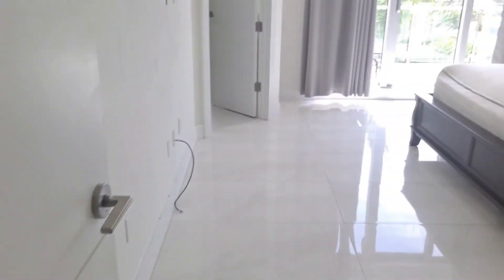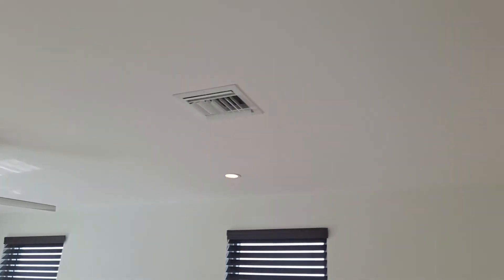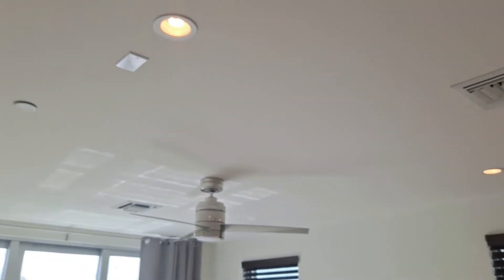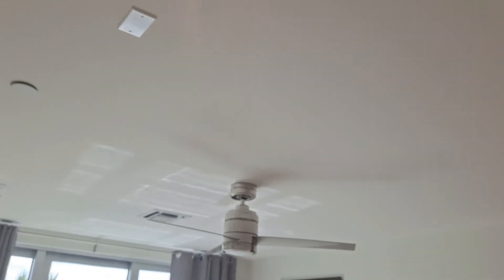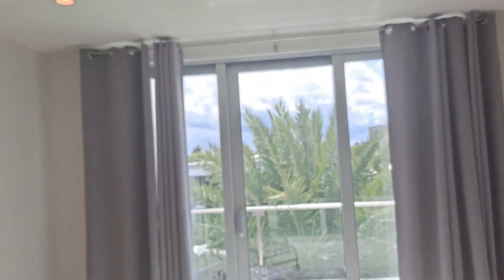The elevator door on the exterior here on the third floor — this is the exterior of the elevator door. The call button and everything is in good condition. Coming in here, all the lights appear to be functional. No issues with any of the blinds. The curtains appear to be in good condition.